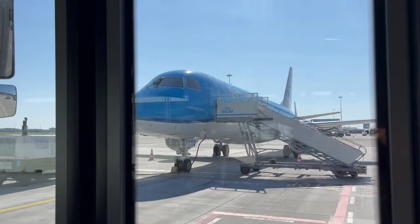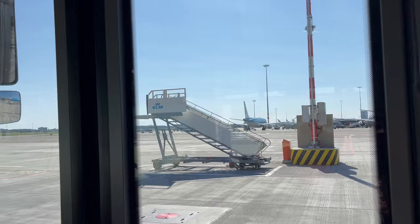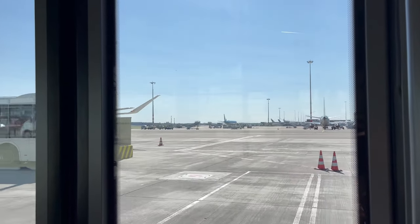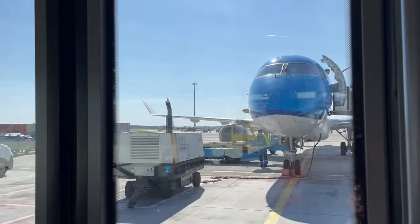Good afternoon from Amsterdam. Today I'm flying a KLM 777-300ER to Atlanta. To help you make your decision as to what airline to fly on your next European adventure, I'm going to give you three reasons to choose KLM over the competition.